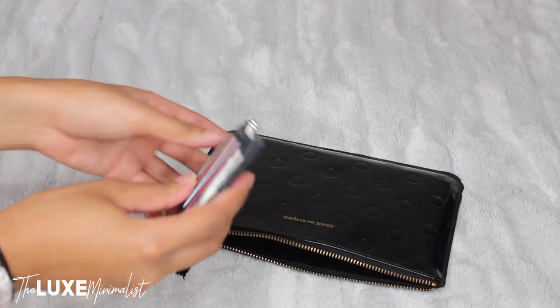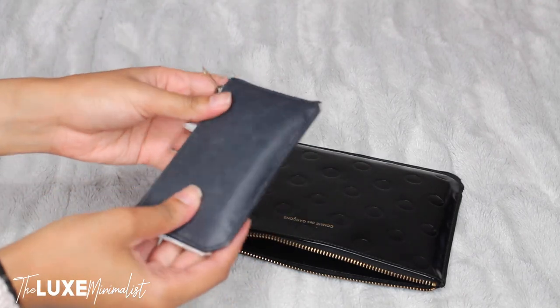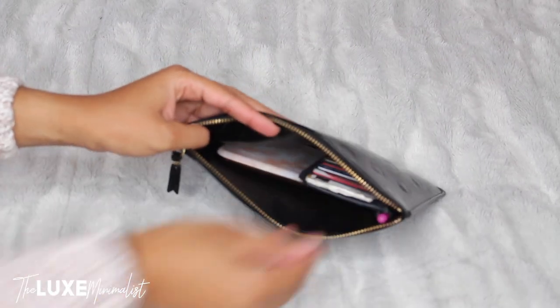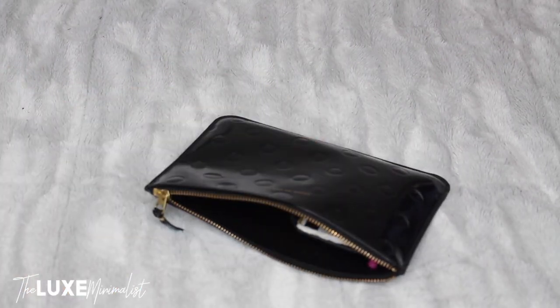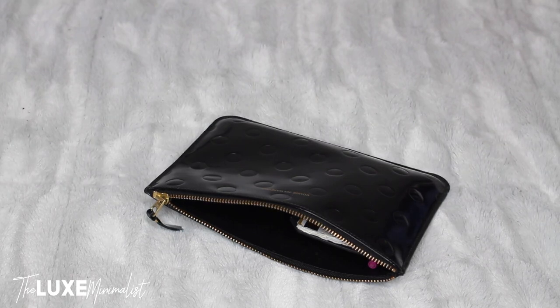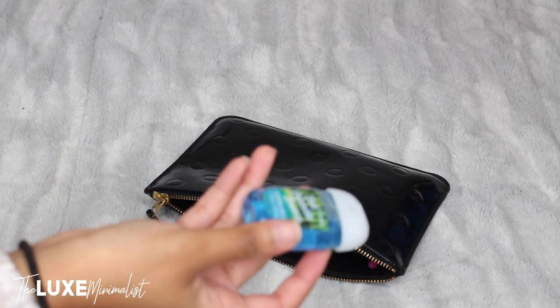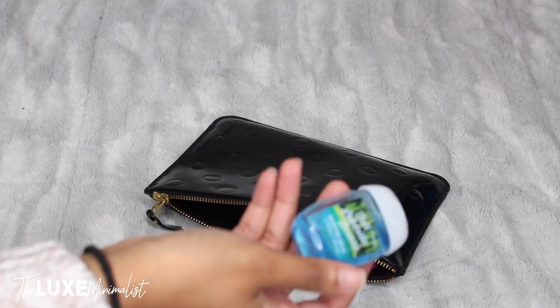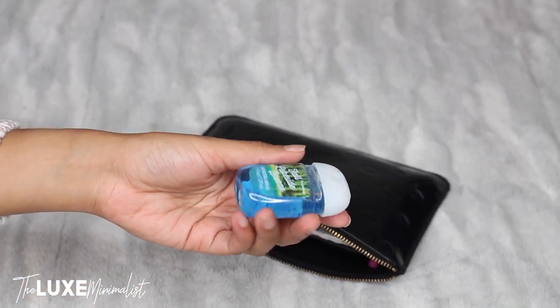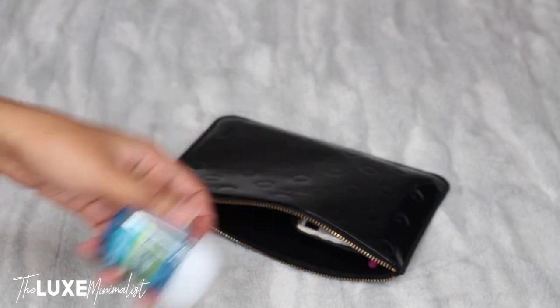Next I have to have my wallet — this is my Saint Laurent card case. As you can see it's not the thinnest, but that also fits right into the pouch. I love to keep a hand sanitizer with me, so I'm going to throw that into the pouch as well.